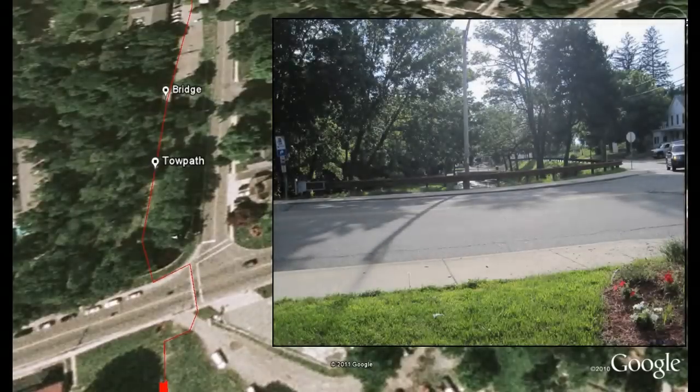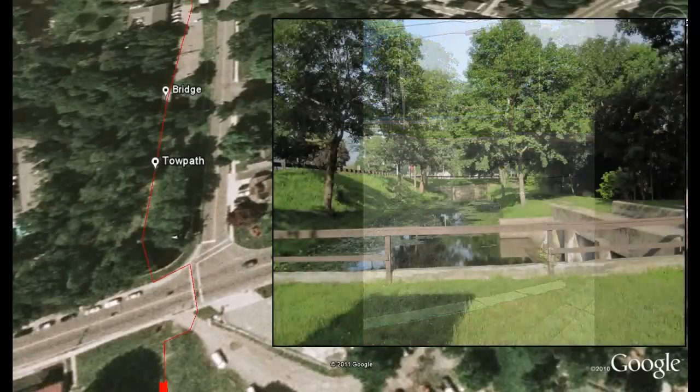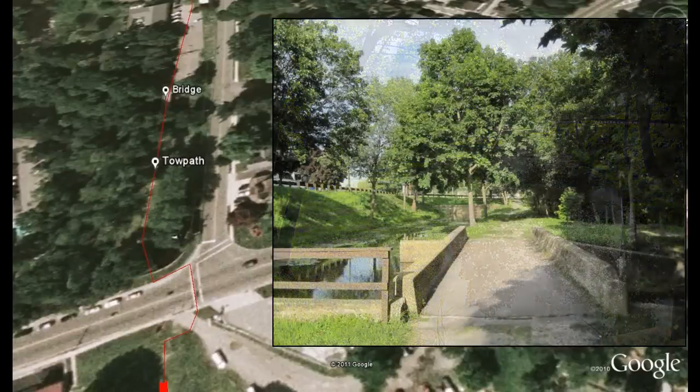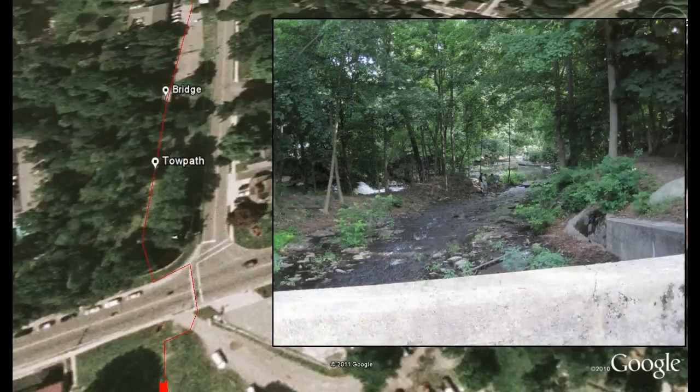Cross the road and head towards Stanhope. Be sure to cross at the crosswalk. On the other side of the road, you can see a section of the canal that is still filled with water. Walk along the towpath and over the concrete bridge — this bridge replaced an old wooden bridge. Overflow water from the canal would flow under the bridge to the Muskanetcong River to your left.